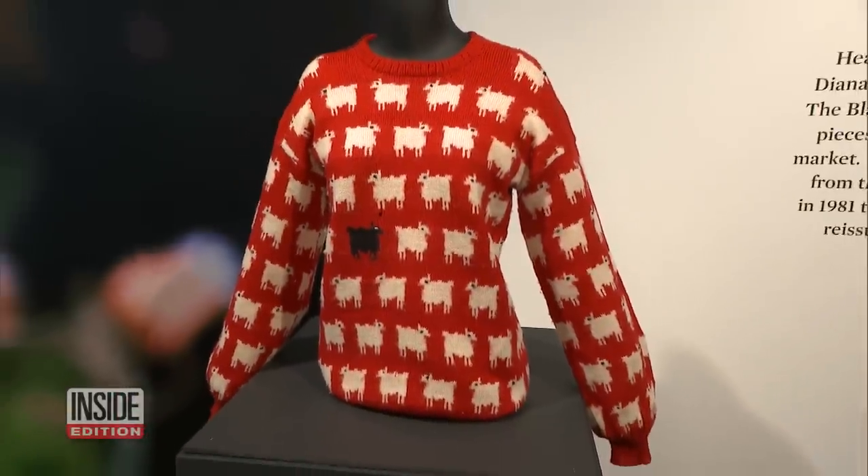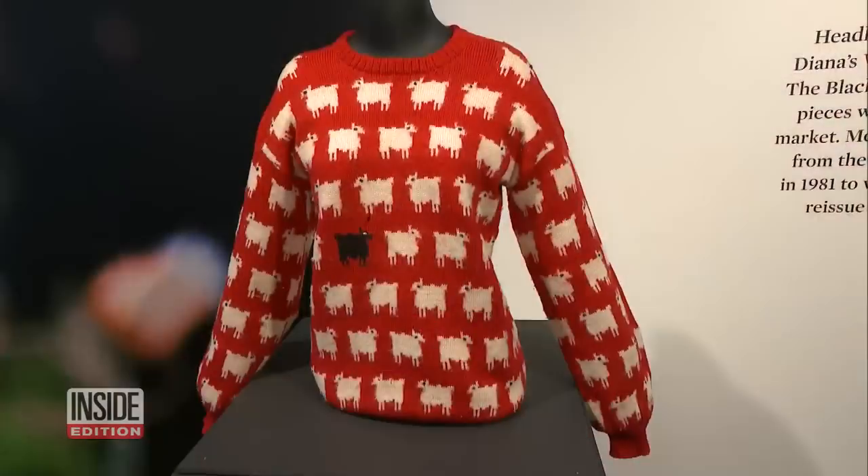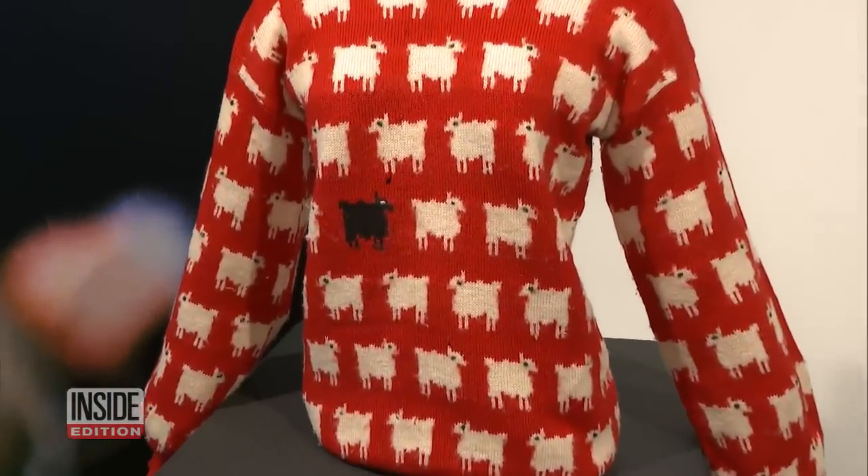People have asked us over many years, where is it? Turns out the original sweater was tucked away in Joanna Osborne's attic for more than 40 years. She found it last March while rummaging through things.